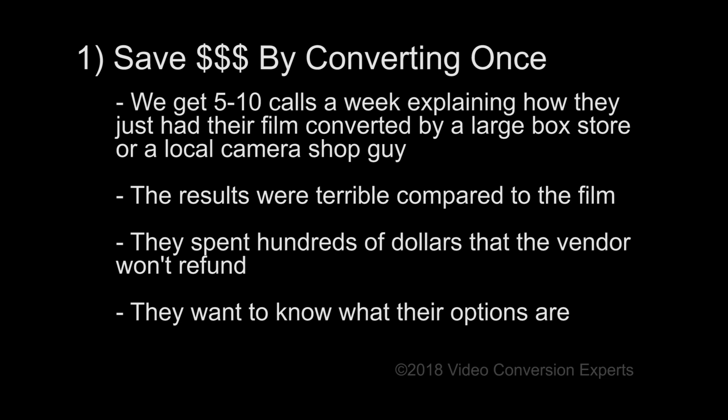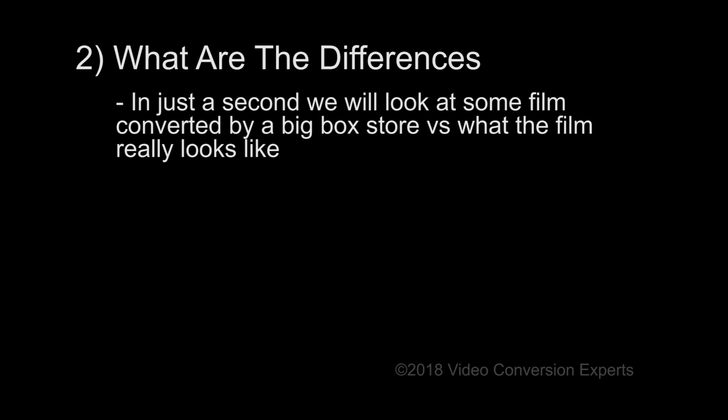We get calls every week from customers that had their film converted by a big box store or by a local camera shop, and they were very unhappy with the results. On top of that, the vendor wouldn't refund their money — they were basically stuck with a bad transfer. We're going to show you a sample film conversion that will show you what the differences really look like.